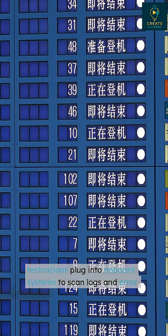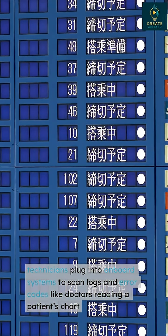Technicians plug into onboard systems to scan logs and error codes, like doctors reading a patient's chart.